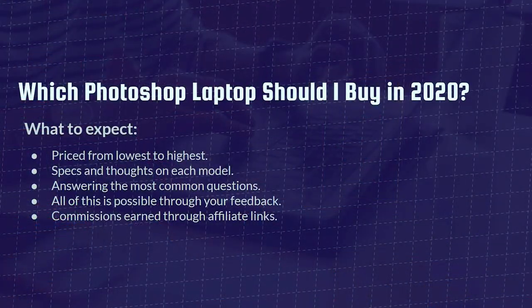Jumping right into the video, here's what to expect. These laptops are going to be priced from lowest to highest. The specs and thoughts on each model are going to be listed as we go through the video. I'll be answering the most common questions about why you should pick certain photo editing laptops. All of this is made possible through your feedback, so if you have any questions or thoughts, or want me to take a look at a model you're considering, definitely comment below — I'm as active as humanly possible in the comment section.